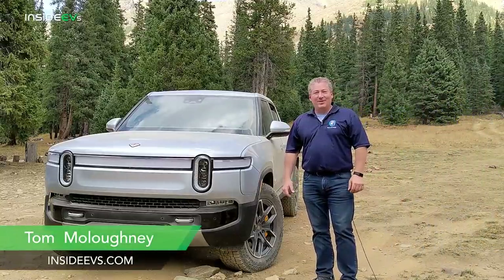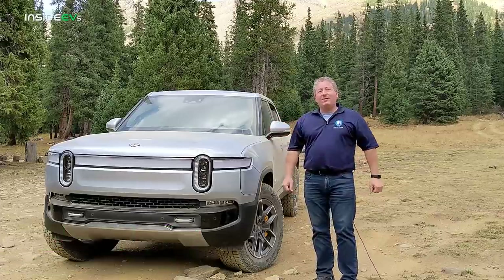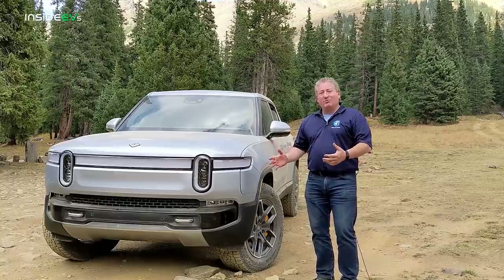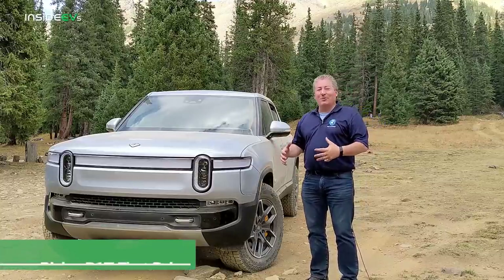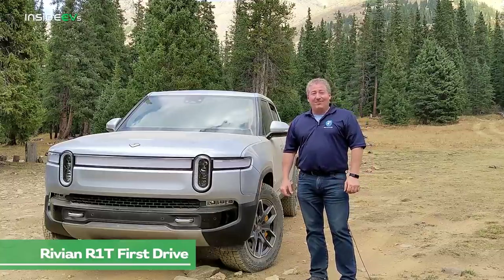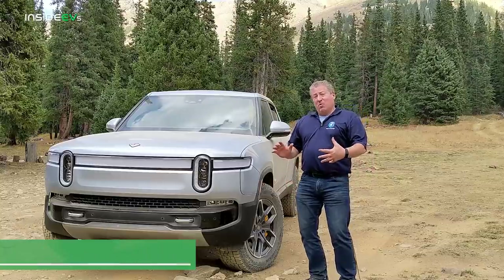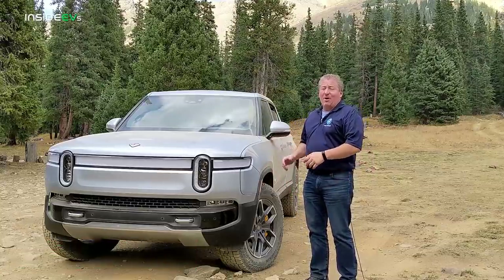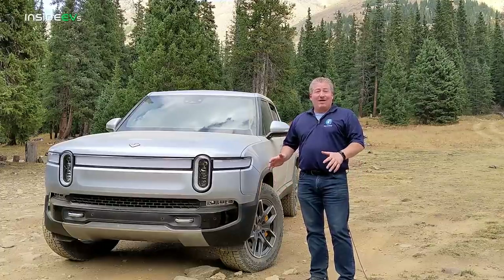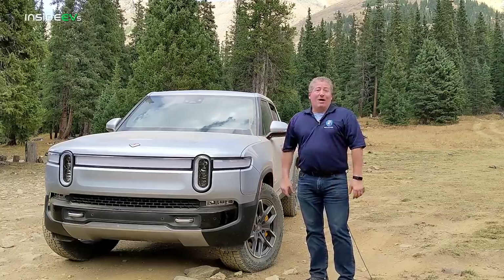I'm Tom Malogany with Inside EVs and I'm standing here next to a Rivian R1T all-electric pickup truck, or as Rivian likes to call it, an all-electric adventure vehicle. I'm about to go on a great adventure. This is the media first drive event for Rivian. We're one of the first people to actually get behind the wheel and drive this vehicle, and we're going on a 28-mile long adventure through the Colorado mountains.